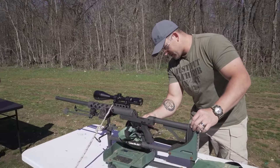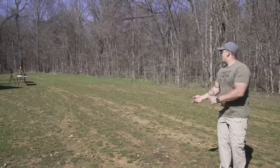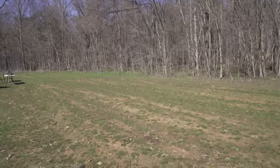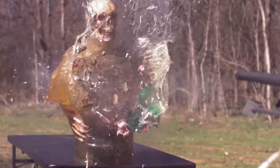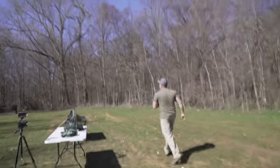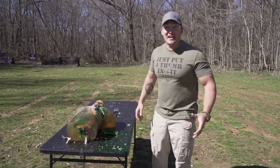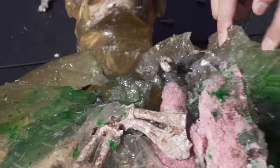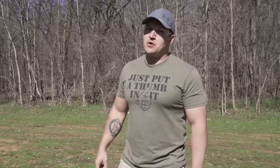A few moments later — put this inside the trigger, pull the hammer back. Okay, looks good. Here we go — 50 BMG rat shot. It blew him in half! That was the craziest thing. That 50 BMG rat shot is ridiculous. Look at this — it melted him. Our 50 BMG rat shot was pretty lethal — those were some pretty good results. I am very impressed.